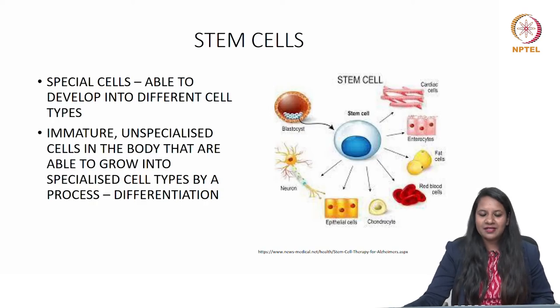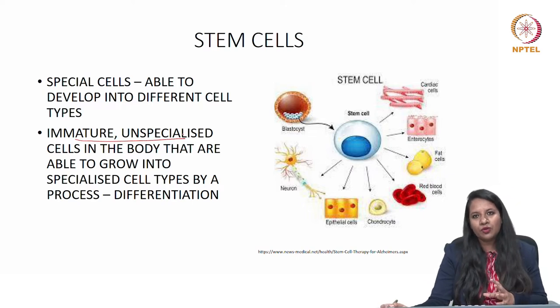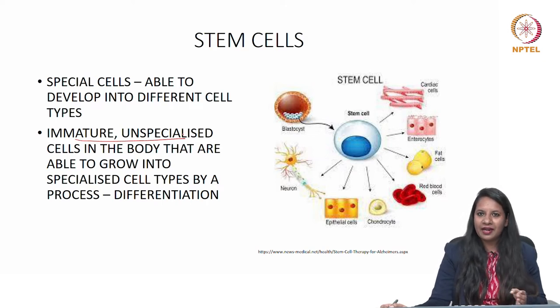What are stem cells? Stem cells are special cells which are able to develop into different cell types. They are immature, unspecialized cells in the body that are able to grow into specialized cell types by a process called differentiation. In simple words, an undifferentiated cell gets converted to a differentiated cell according to our need.